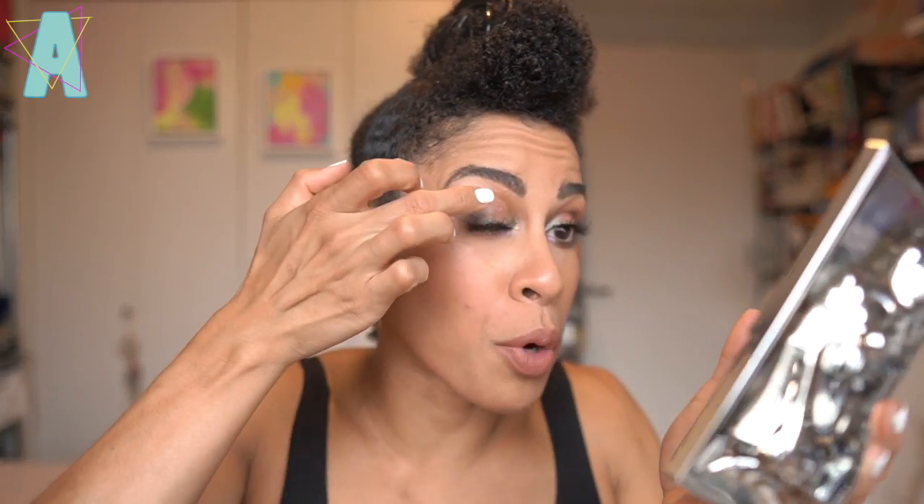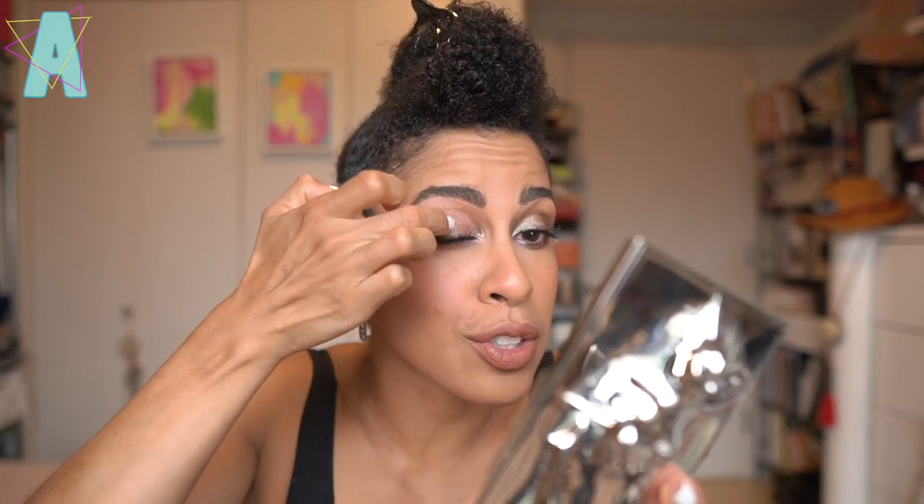Industrial 2.0 truly challenges what one thinks of eyeshadow in terms of how textures should be layered. I haven't decided yet if I love it more than the first Industrial palette — that one is a whole vibe, a lot grungier and darker. This one is a lot softer, dare I say a little more whimsical, but there's some grunge too. I'm placing Mercury on the center of the lid, and it provides this glass, water-like effect alongside Alloy — these two are your wet, water-like toppers from the palette.